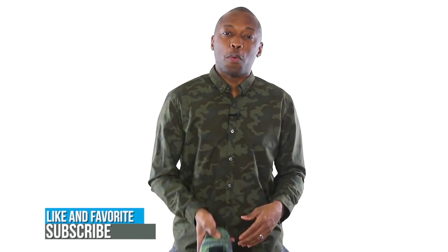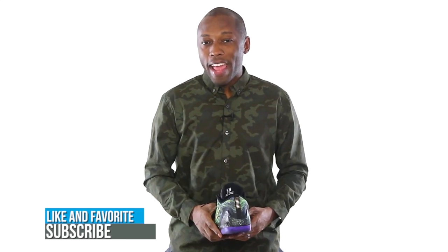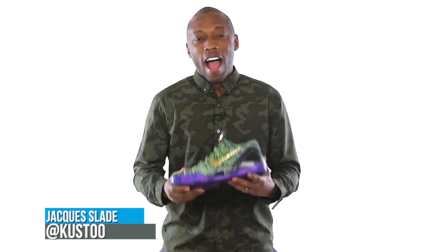Anyway, if you haven't already, make sure you like, favorite, and subscribe so you know whenever something awesome is happening right here on this channel. I am your host, Jacques Slade. This is Today in Sneaks, and as always, I appreciate you.